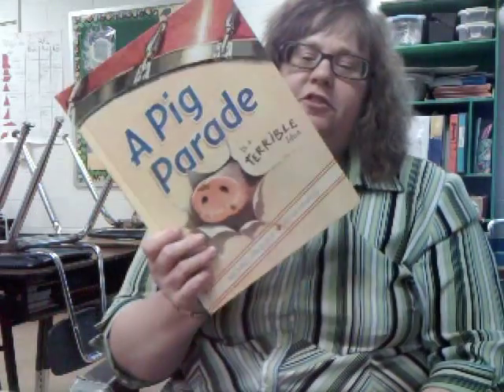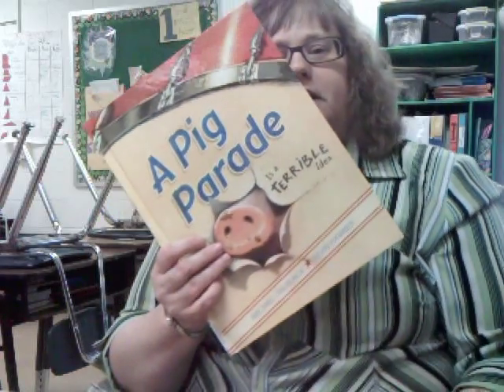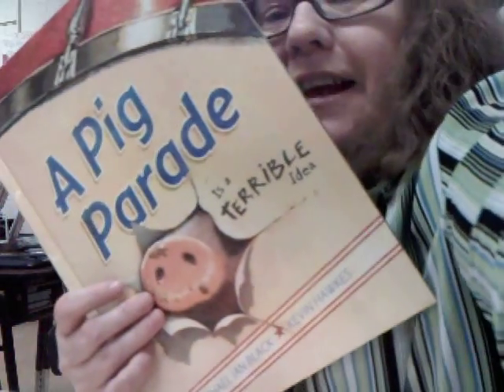So I hope this helps you in your quest to find really great picture books to help your kids improve in their persuasive writing. Thanks for tuning in.